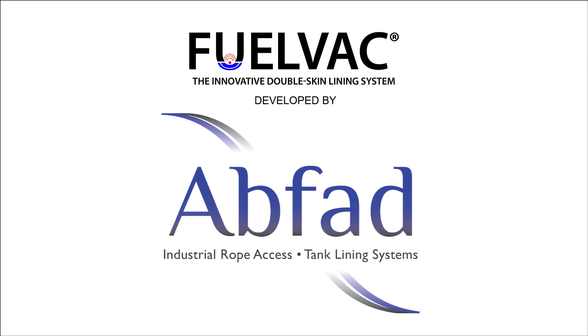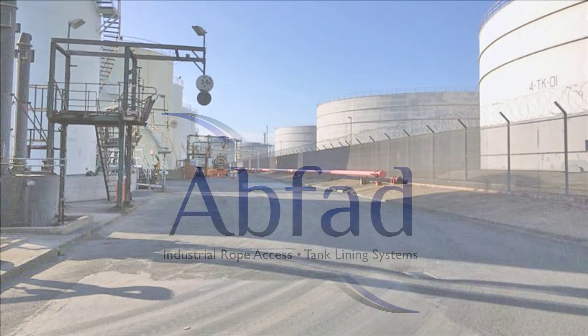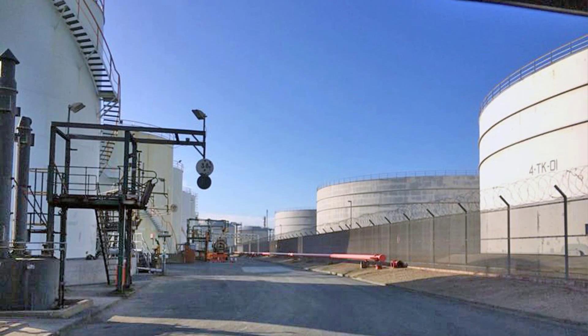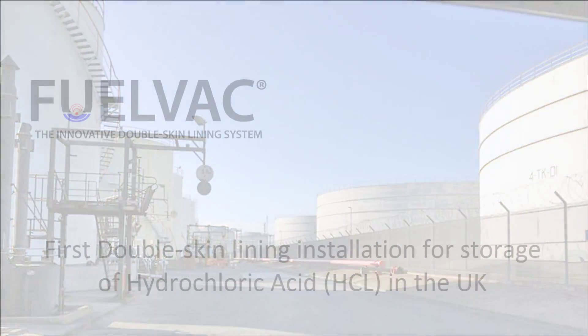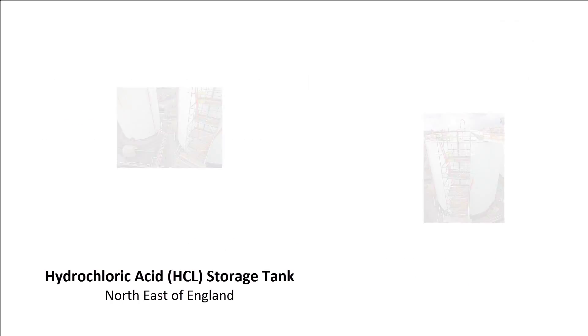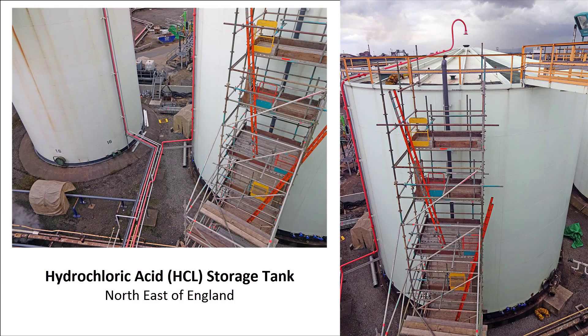ABFAD's FuelVac Double Skin Tank Lining System goes from strength to strength. ABFAD recently completed a world-first installation using their FuelVac Double Skin System to line a 2 million litre capacity tank for the storage of hydrochloric acid at a major chemical storage facility in the northeast of England.